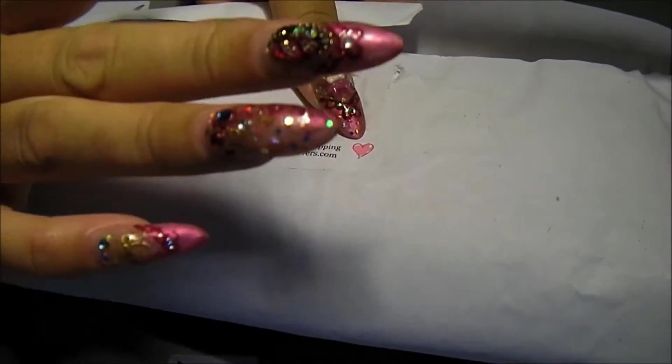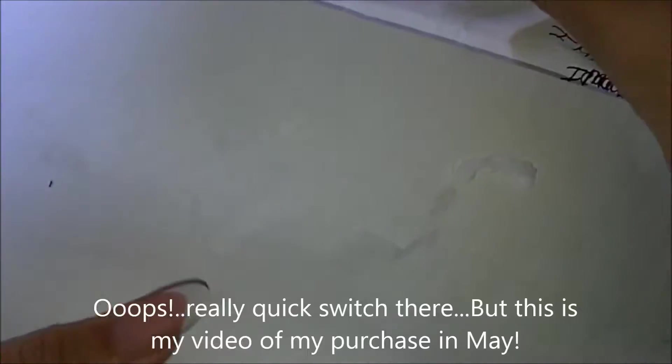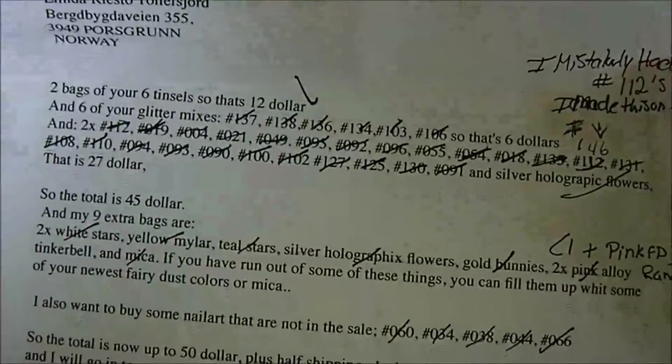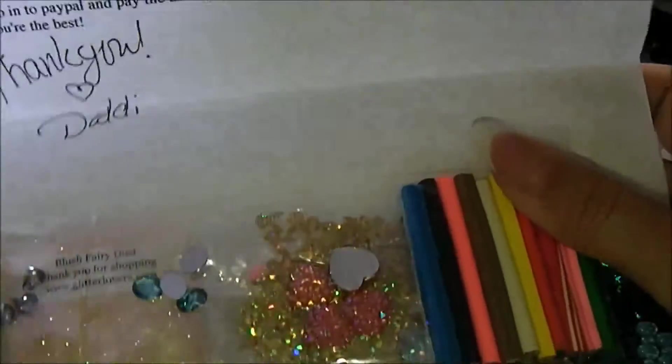She always has some good sales going on. I got a big package from her in May, the first one in May. And then I got her a really long mail. Yeah, this was my really long list. So this is just the beginning.